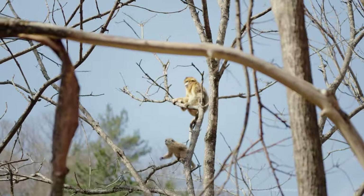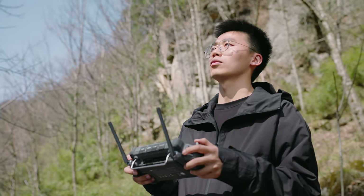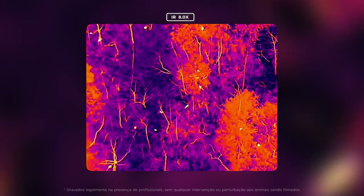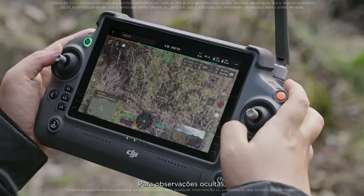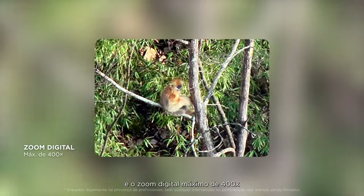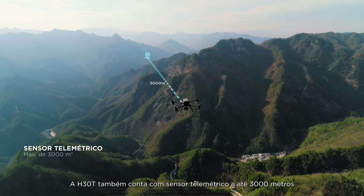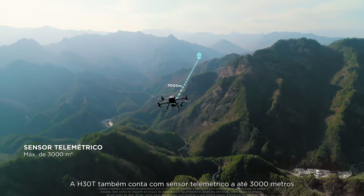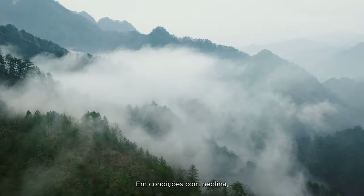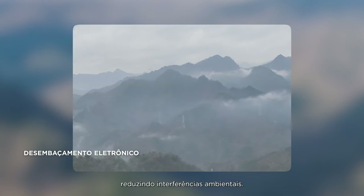For wildlife conservation, H30T offers unprecedented convenience. Infrared thermal camera resolution is four times that of the previous generation, delivering enhanced subject recognition. For more covert observation, 34 times max optical zoom and 400 times max digital zoom enable clear, long-range animal monitoring. H30T also supports laser range-finding up to 3,000 meters for precise long-range positioning. In foggy conditions, electronic dehazing can enhance image clarity and mitigate environmental interference.